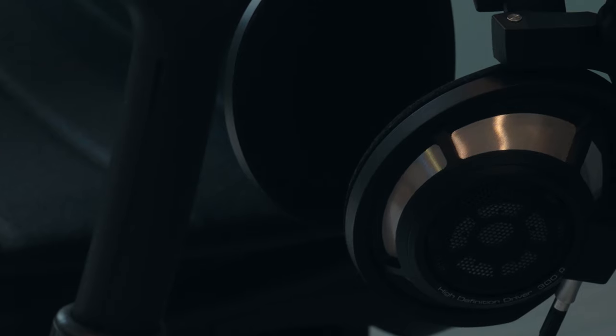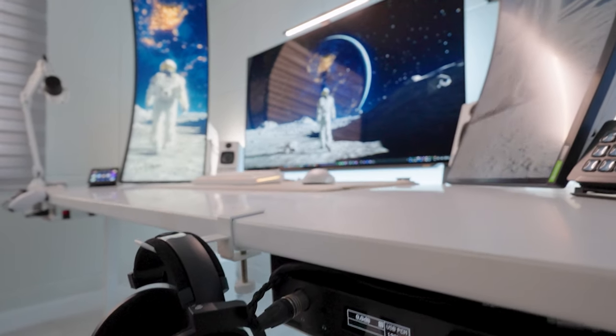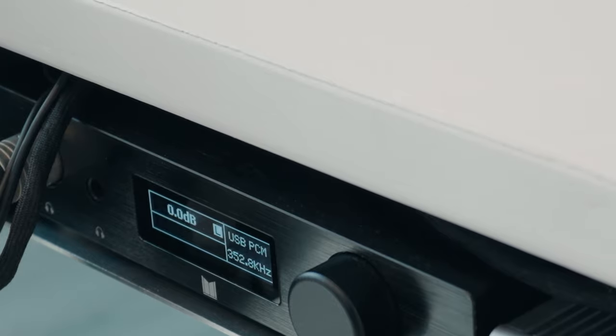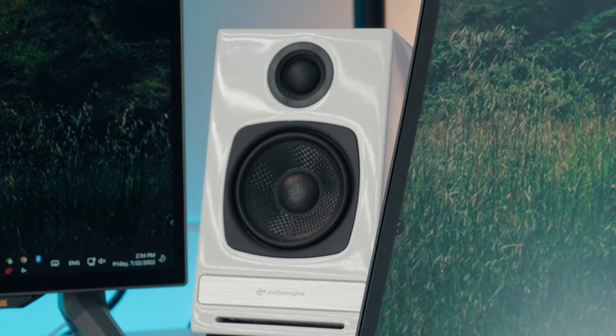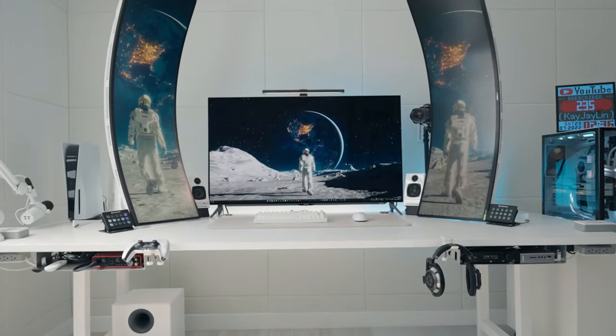One thing about the HD800S headphones is that because it's open back, it probably provides the best soundstage I've ever heard of any headphone. Aside from being a really good professional headphone, it also is a surprisingly really good gaming headphone because of the soundstage. It feels like you're essentially listening to speakers close up and you can actually feel the proximity of people that are nearby in a game.